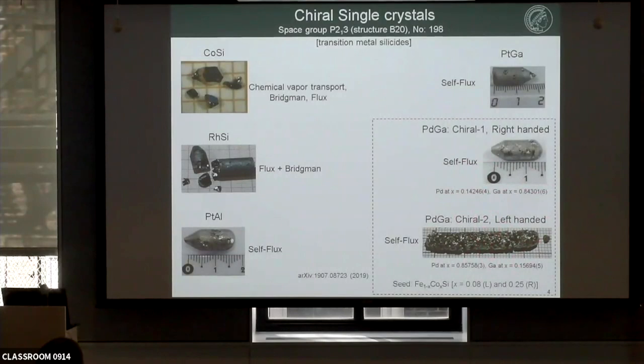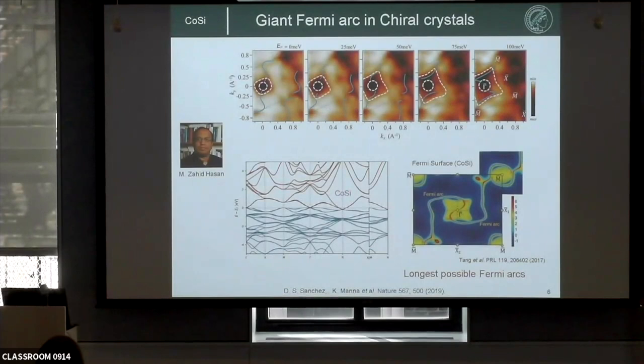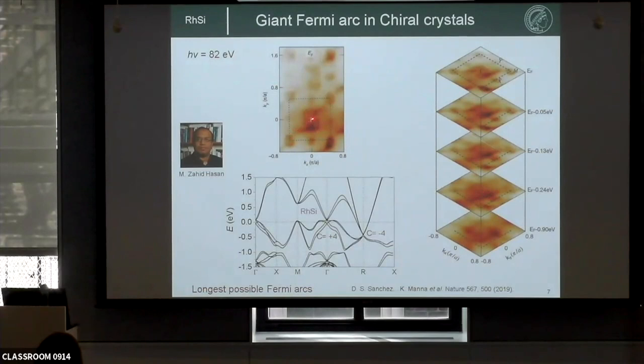We've done different characterization of these samples, including ARPES for all these crystals. As Nils discussed the ARPES results for platinum gallium and palladium gallium, I won't go into those results. Instead I'll focus on two parts: what is the effect of strong spin-orbit coupling on the band structure of these new fermions, and second, the CPGE results on rhodium silicon. Similar to what Nils was discussing for aluminum platinum, we've also observed new fermions in cobalt silicon — helical Fermi arcs wrapping around the high-symmetry momentum — and similarly for rhodium silicon.